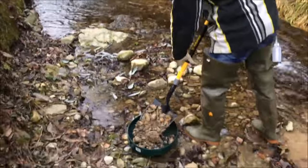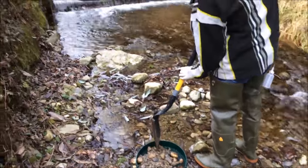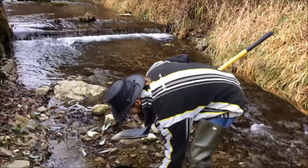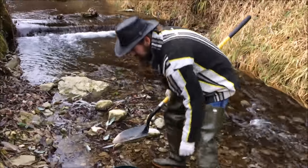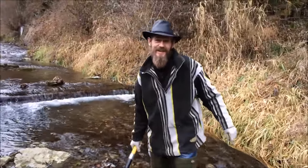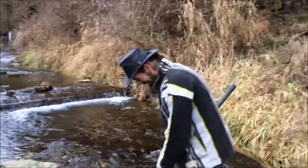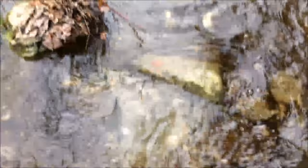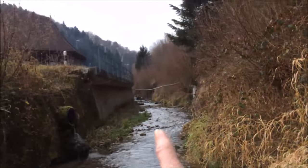And here we are. First shovel of the day. I can't understand anybody who would buy a house and not test the river first. Just run a few pans and see what we've got. First pan: two pieces. Looks like it weren't a waste of money buying the house. I'm just digging behind this rock here.